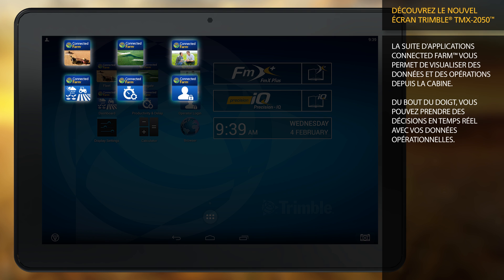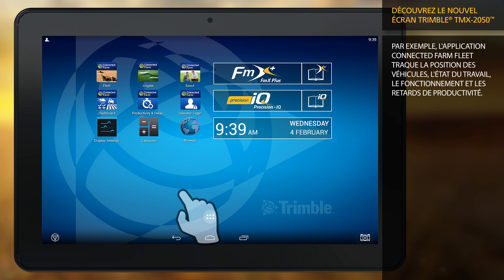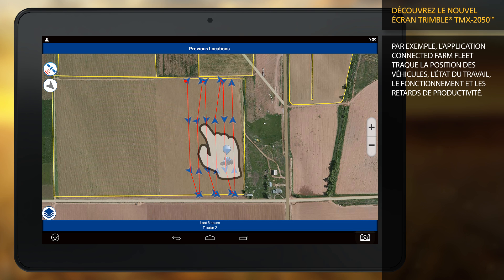Make practical decisions in real time with your operational data at your fingertips. For example, the connected farm fleet app tracks machine locations, work status, health, and productivity delays across the entire fleet so you can improve efficiency.